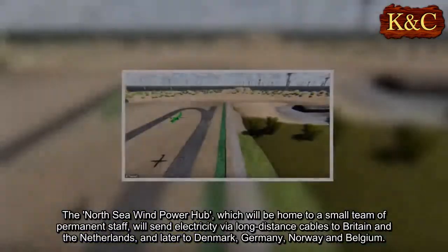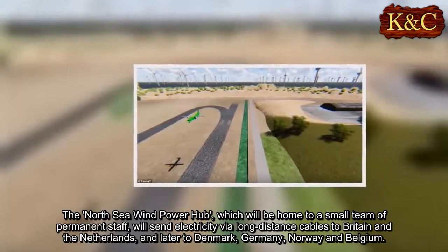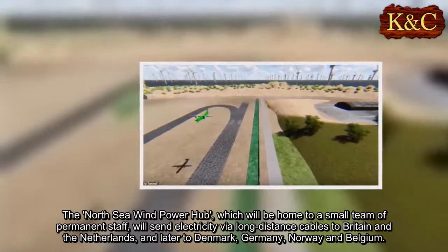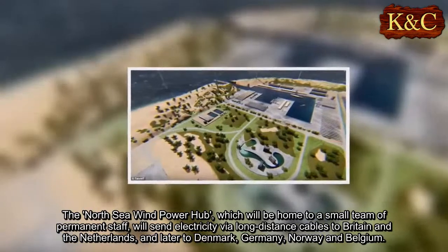The North Sea Wind Power Hub, which will be home to a small team of permanent staff, will send electricity via long-distance cables to Britain and the Netherlands, and later to Denmark, Germany, Norway, and Belgium.